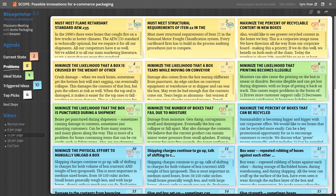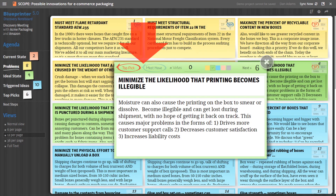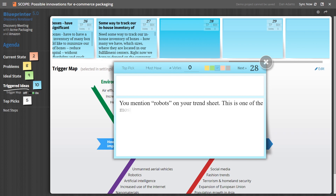You just click a sticky note and type the customer's problems in yellow notes and their ideal world outcomes in green. You record their favorites, called top picks, and any must-haves. Our trigger maps stimulate fresh customer thinking, which you record in blue sticky notes.